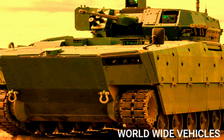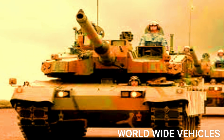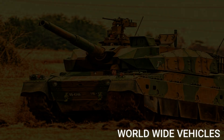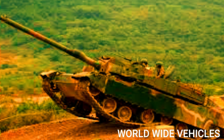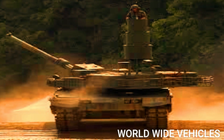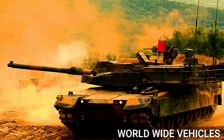The tank is powered by a 1500 horsepower diesel engine, which gives it a top speed of 70 kilometers per hour on-road and 50 kilometers per hour off-road. It also has a range of around 450 kilometers, which makes it highly mobile and able to operate over long distances.